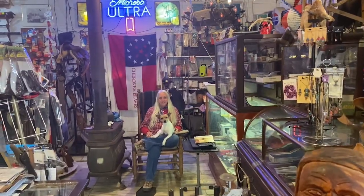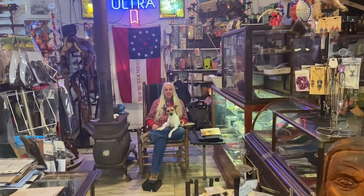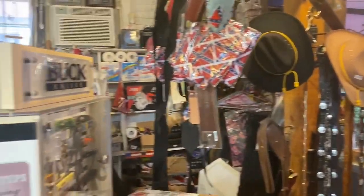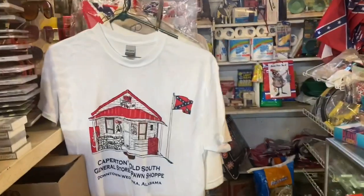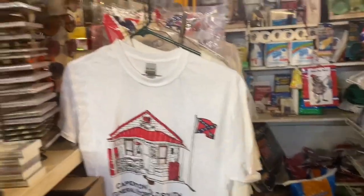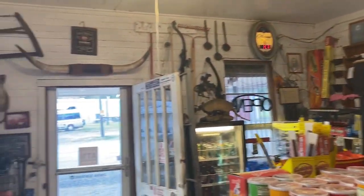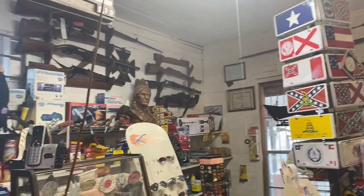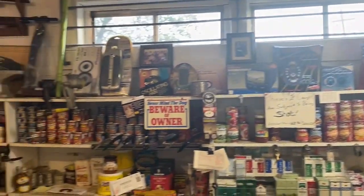We take a break at Caperton's Old South General Store. I buy a much-needed Coke and meet the owner of the store. The store is so nostalgic, I loved it. There is so much to look at inside the General Store. I could have stayed for hours, but we needed to move on and find a place to camp.